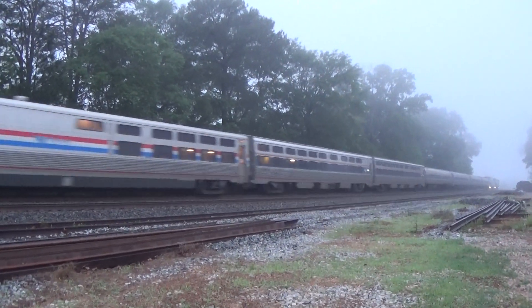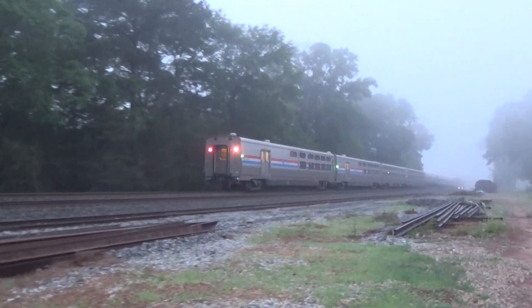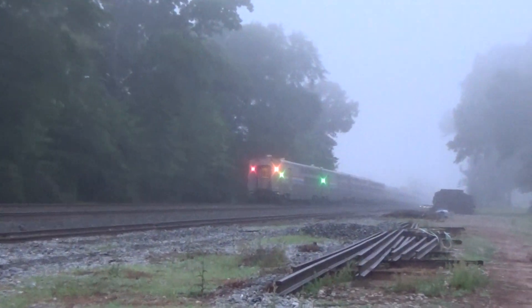This will be MS019, Amtrak 19. Be present. No defects. Repeat. No defects.